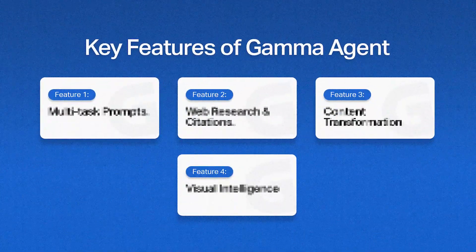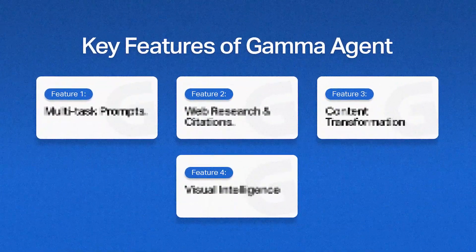Not because it generates pretty slides — anyone can do that now — but because it can also help you with the stuff that eats up hours but isn't where our value comes from. So in this video, I want to show you four specific things Agent does that genuinely matter and that actually changed how I spend my time as a designer.